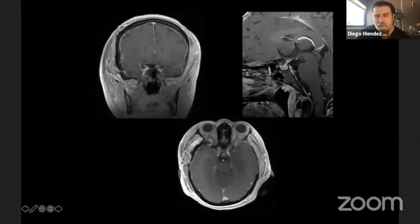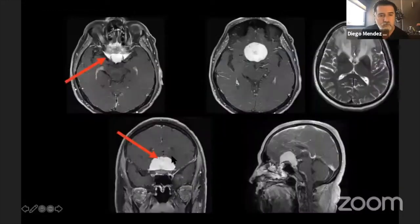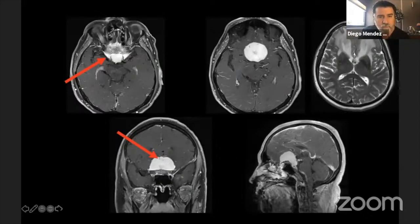The patient recovered her vision and the baby did well. This is another type of tuberculum tumor — more invasive because of venous and arterial encasement and the edema these tumors carry. It is very important to do as much as you can extradurally to devascularize these tumors.